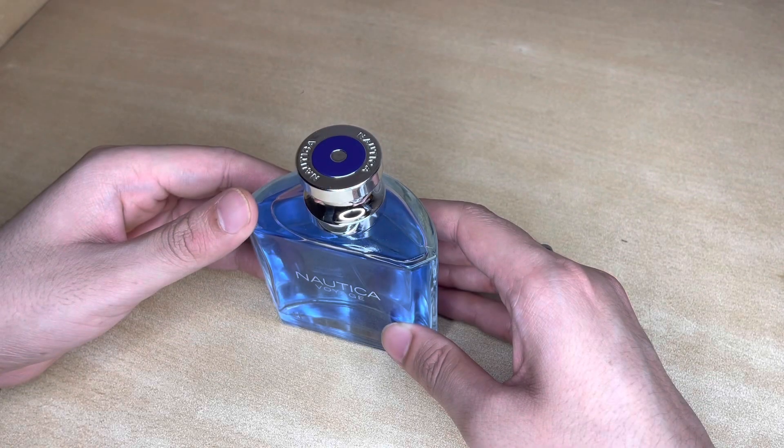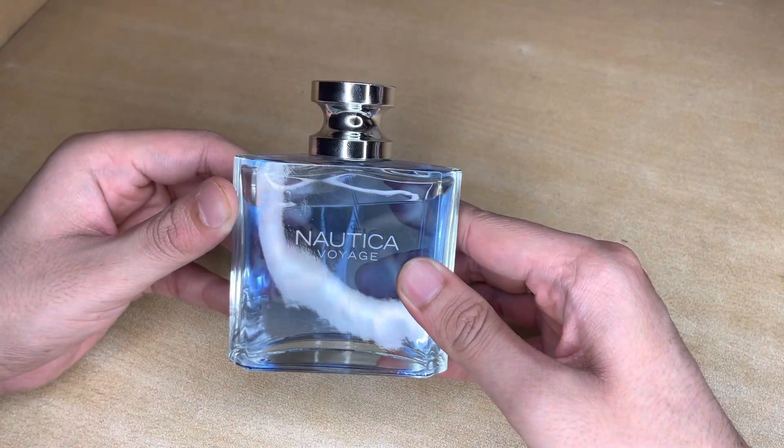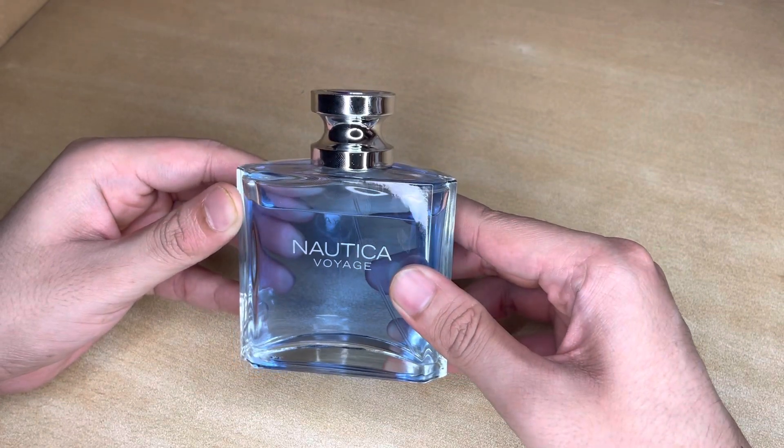Coming to the fragrance, it has this apple aqua smell that is not too sharp and not too spicy. Overall, this is better for the day.